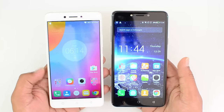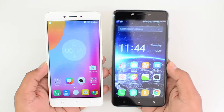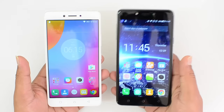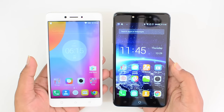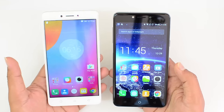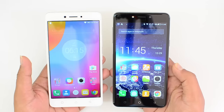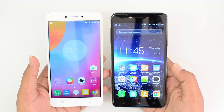There is a ₹3,000 difference between these two devices. If you're on a tight budget, the Coolpad Note 5 would be the better choice — you save 3K and don't have to compromise much. The Coolpad Note 5 is definitely the better value-for-money device. However, the Lenovo K6 Note is not a bad performer and comes with a good all-around package. Pricing is a key factor in a market like India, which is where the Coolpad Note 5 wins. That said, the Lenovo K6 Note is available offline, which is a big advantage for many users.